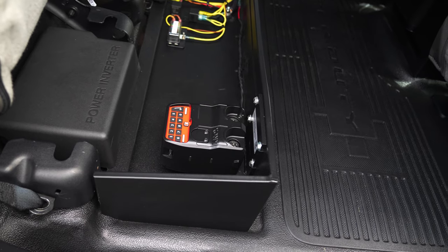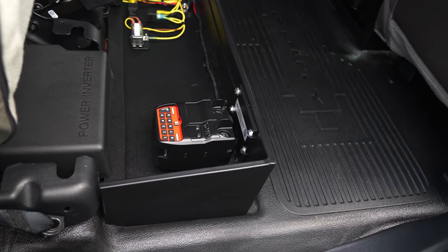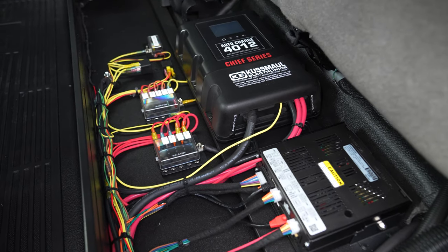Underneath the back seat we have our electronics compartment. We've got our Kuzmol battery charger along with our Blueprint controller and our fuse blocks.